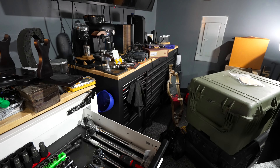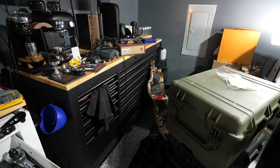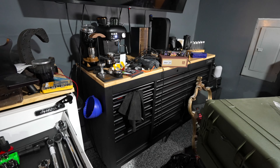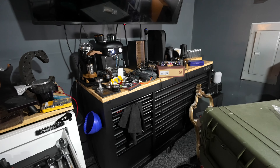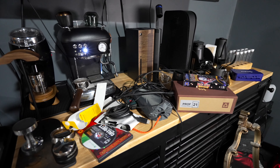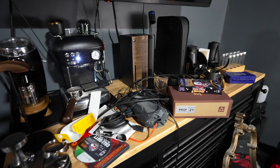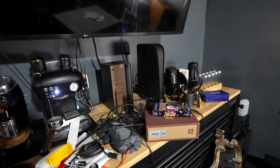The other toolbox right next to it — this one is primarily for my EDC items and my YouTube items. On top of that we've got the coffee mess, which I'll do a dedicated video about one day: espresso machine, grinder, all that good stuff. And then the video game setup.